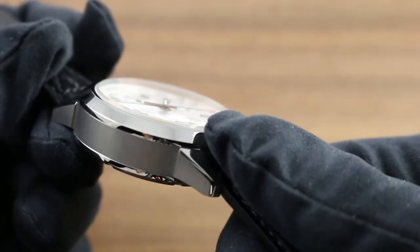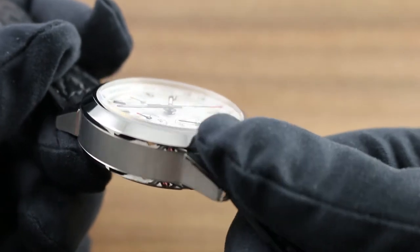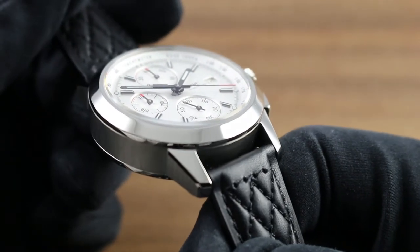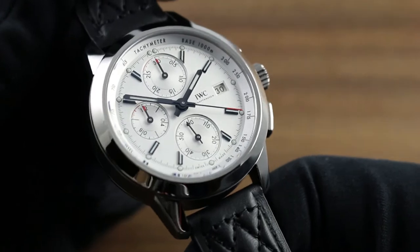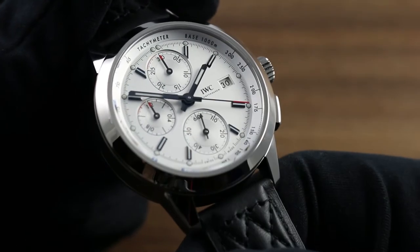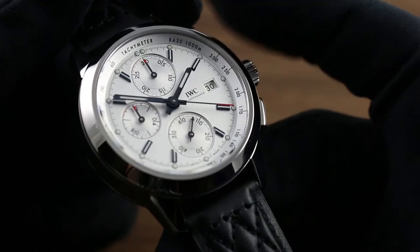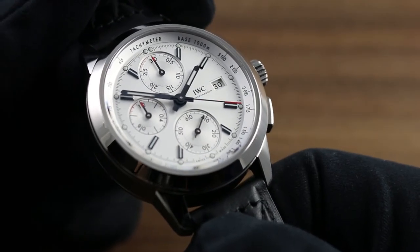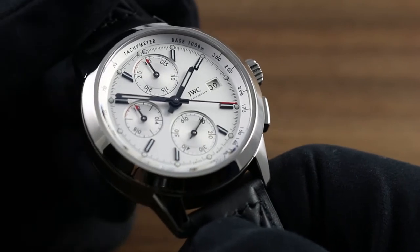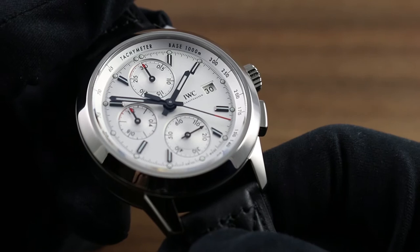You'll also note the bevels of the lugs themselves, providing a more gradual and elegant transition to their polished hoods. The bezel gives way to a dramatically sloped tachymeter rail that visually unifies the bezel structure with the base of the dial. The tachymeter base 1000, or one kilometer, is used in conjunction with the chronograph to gauge the speed of an automobile over a standing kilometer.